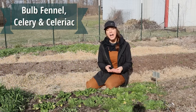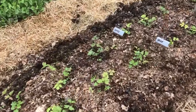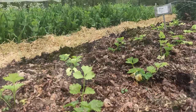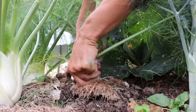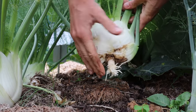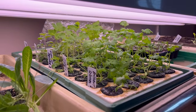Now bulb fennel, celery, and celeriac are also cool season crops for me. These I plant a little bit later — just a few weeks before that last spring frost date — as they're not quite as cold tolerant as some of the other crops, but do tend to do better with cooler, milder weather. I generally start bulb fennel indoors in early March, aiming for transplant around the third week of April. With celery and celeriac, it's a slower growing crop, so I'll typically start those seeds indoors anywhere from late January to early February, transplanting out the middle to end of April.